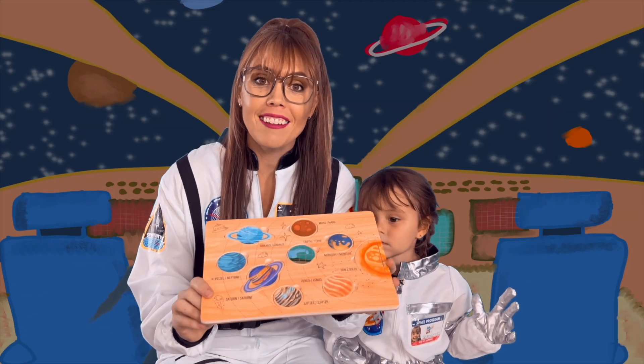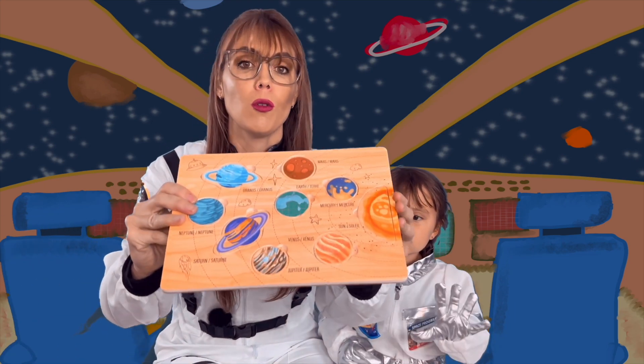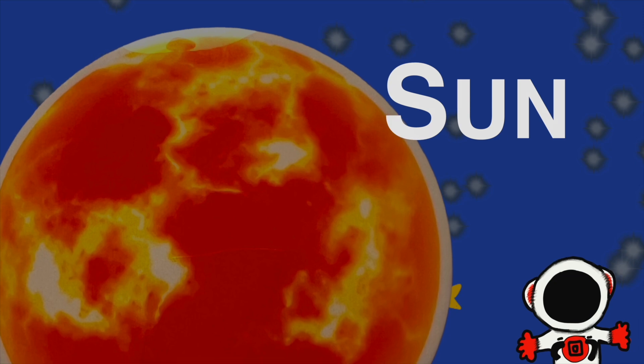Let's practice our solar system with this puzzle! Do you love puzzles? They're so much fun! In the center of our solar system we have the Sun! Can you say Sun? Sun!